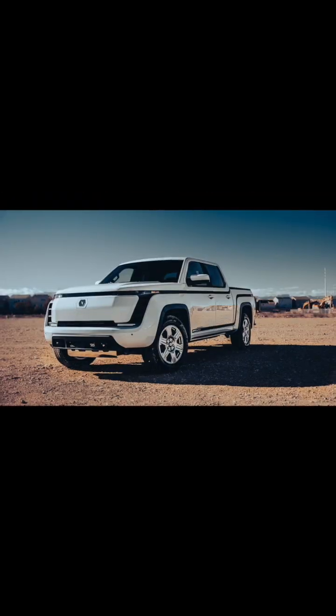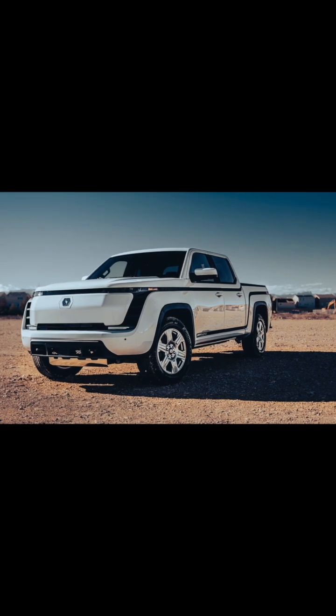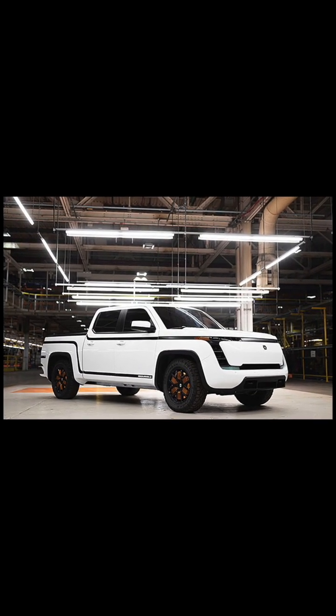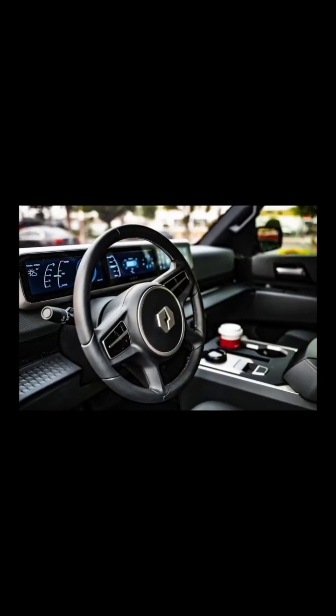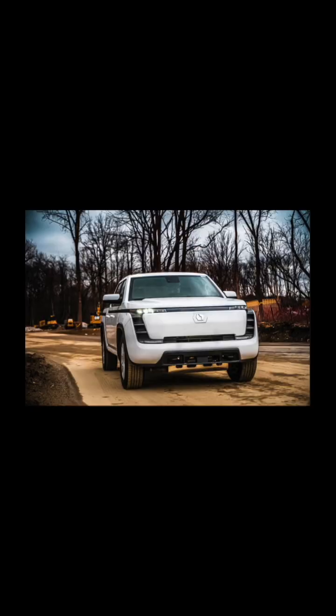So let's start with the basics of this find. It popped up on Facebook Marketplace. The seller is apparently located in Linden, Michigan. The condition? Basically untouched. The listing says less than 300 miles — that's nothing, basically delivery miles almost.